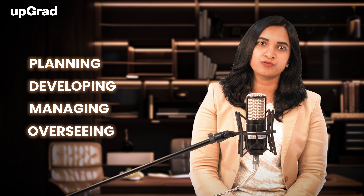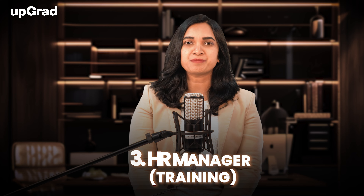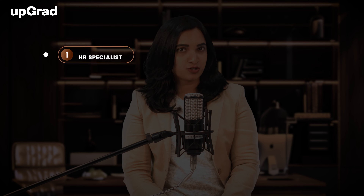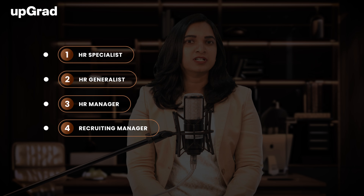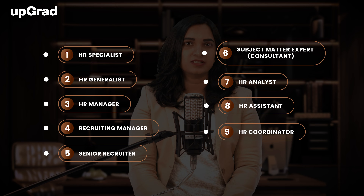Scope for HR professionals in India: the scope is vast, with various job roles available. First, HR Manager – Talent Acquisition, involved in planning, developing, managing, and overseeing recruitment processes and strategies. Second, HR Manager – Compliance, responsible for addressing statutory issues and ensuring the company complies with legal provisions. Third, HR Manager – Training, aimed at providing efficient training to keep productivity and performance high. Other job roles include HR Specialist, HR Generalist, HR Manager, Recruiting Manager, Senior Recruiter, Subject Matter Expert or Consultant, HR Analyst, HR Assistant, HR Coordinator, and Benefits Analyst.